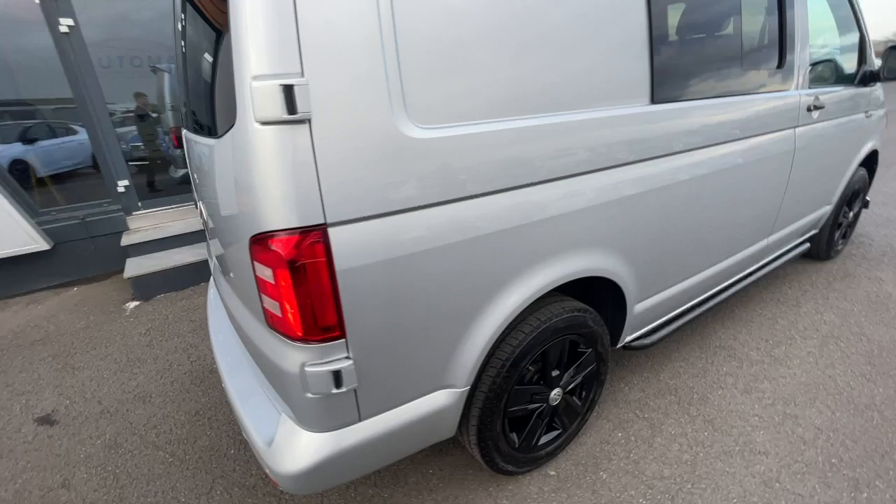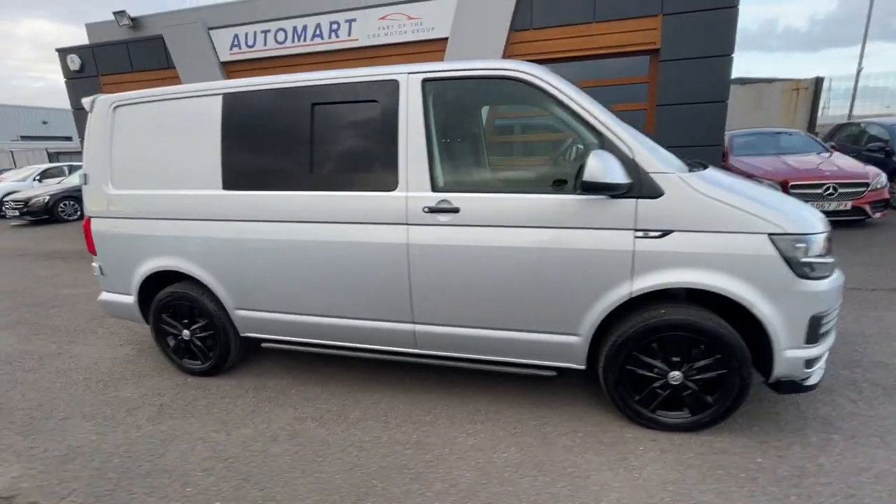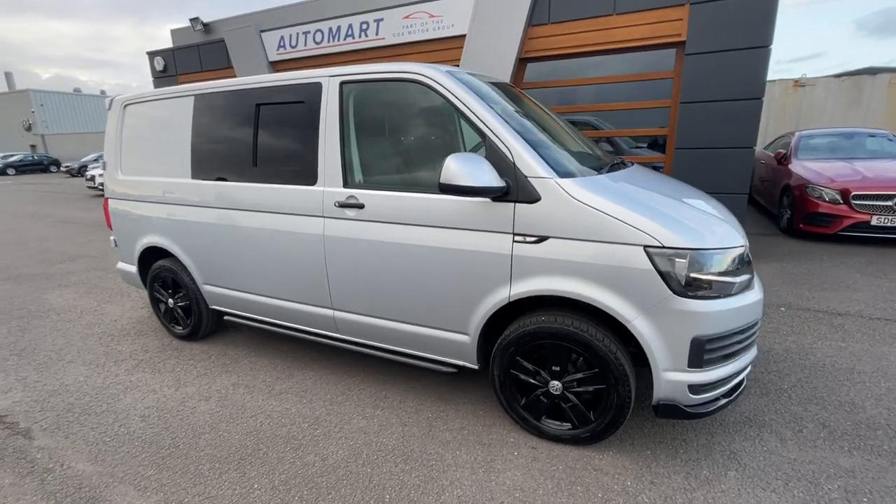If you do need any further information or pictures of the vehicle, or information about your own part exchange or financing the vehicle, just give us a call or send us a message. Cheers guys.